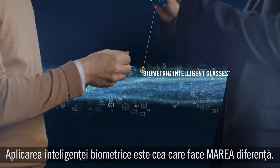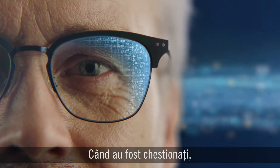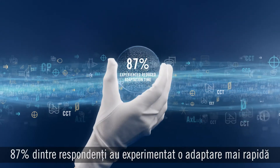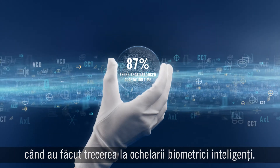Applying biometric intelligence is what makes the big difference. When asked, 87% of people experienced a fast adaptation time when they shift to biometric intelligent glasses.